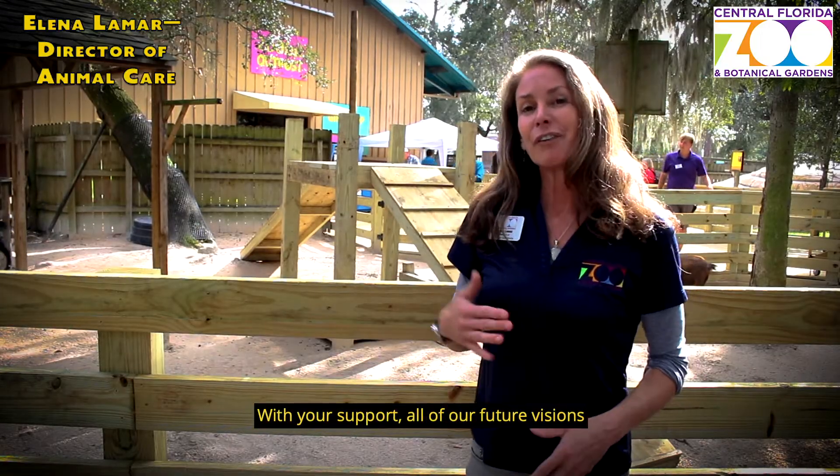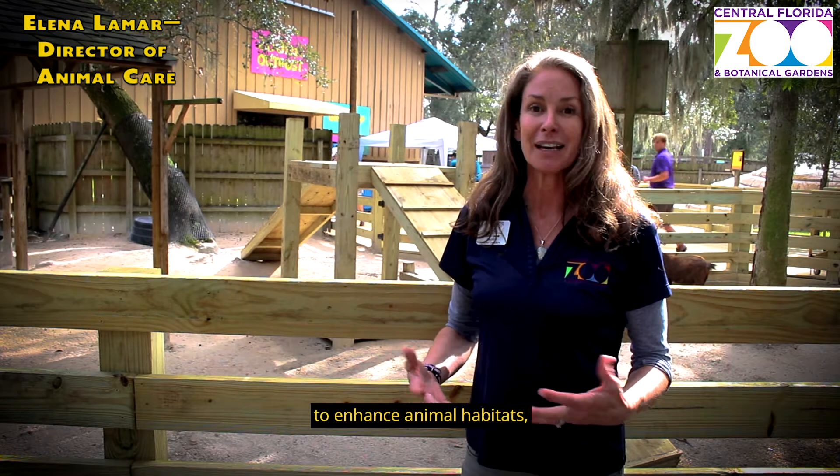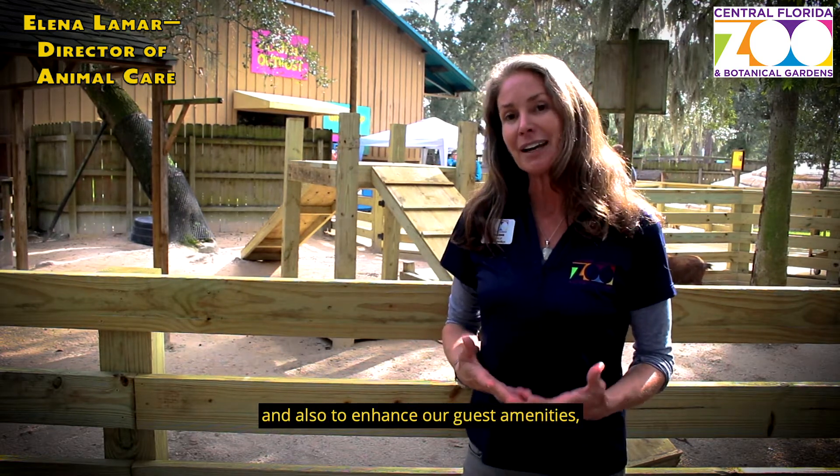With your support, all of our future visions to enhance the animal habitats and also to enhance our guest amenities — it's possible.